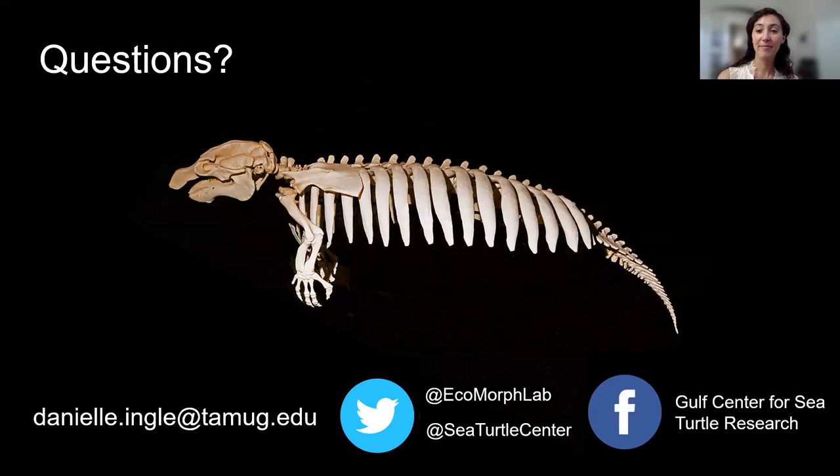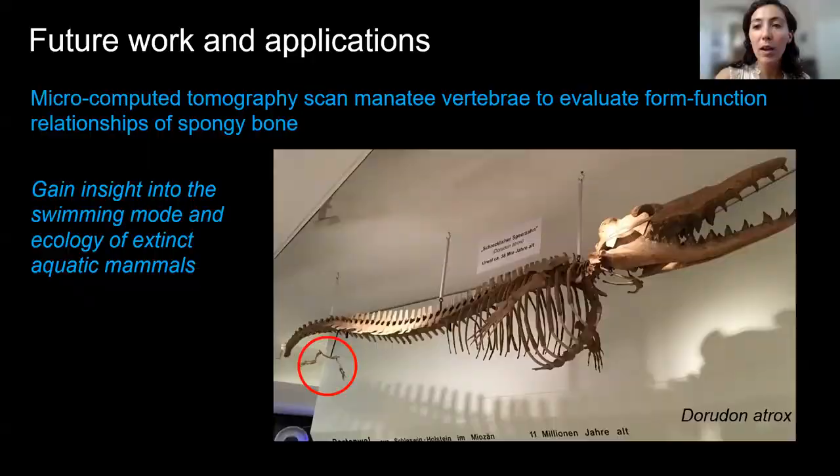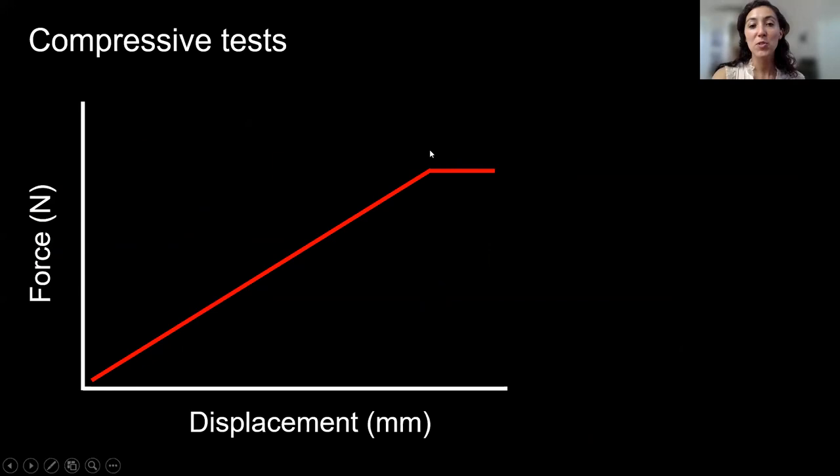Ryan asks if you've done tests past the yield point — does fracture occur immediately? In the spongy bone cubes I tested, fracture actually didn't really occur. The spongy bone can absorb so much energy that it just eventually flattens. Fracture in destructive testing occurs more in cortical bone — the hard, dense bone on the outside, like the outer shell of a human femur. The spongy bone behavior was indicative of how strong it really was, but it wasn't very stiff.